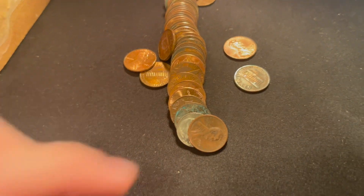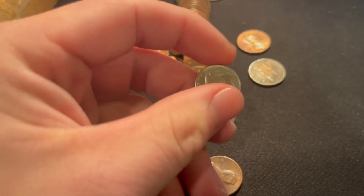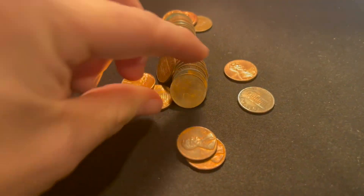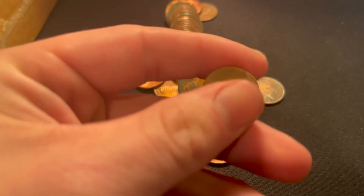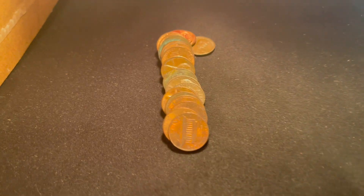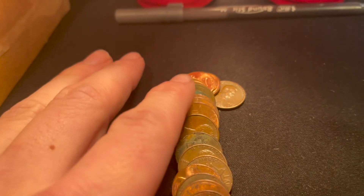Roll 17 gives us a dime, another 10-center in place of a penny. Same roll, we're also going to get ourselves a Canadian — first one of the hunt, 1981.